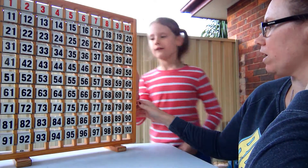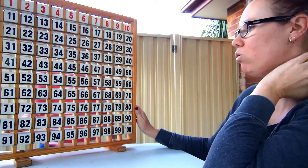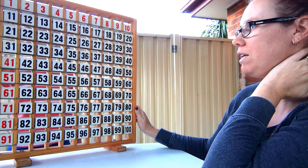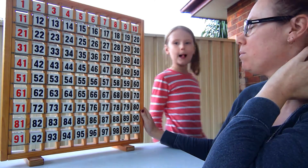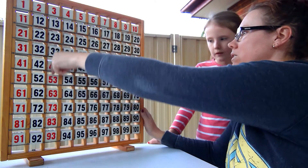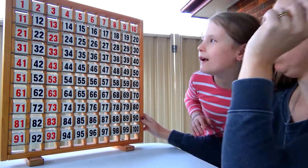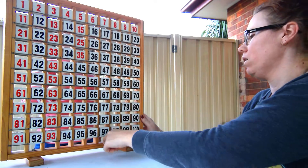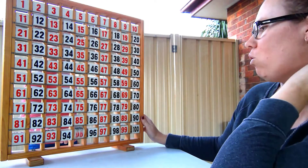So you can get rid of all of the odd numbers — all those ones ending in a one, those are all odd numbers. All those ending in a three are odd, all the ones ending in five are odd, all the ones ending in seven, and all the ones ending in nine. Those are all the odd numbers.